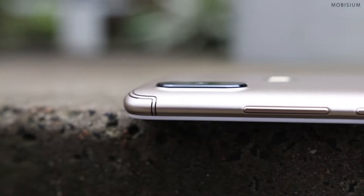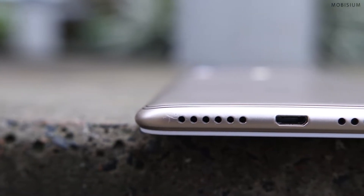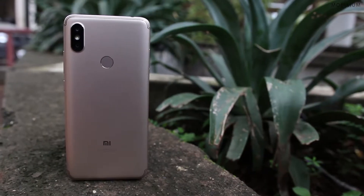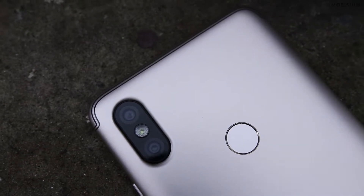The power button and the volume buttons are on the right side of the phone, followed by the USB charging port and grills for the speaker and mic on the bottom side. The front side of the phone looks ordinary but the rear side looks pretty exclusive. Apart from all this, we have a fingerprint scanner on the back which looks neat.